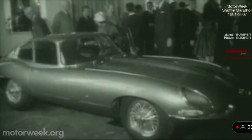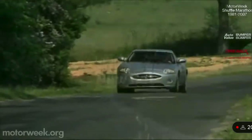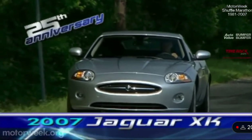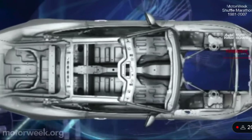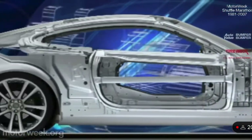The fabled Jaguar E-Type embodied the essence of what a true Jaguar is supposed to be. It was sleek, fast, and a superior sports car for its time. But times have changed, and so have Jaguars. Enter the all-new 2007 Jaguar XK — a combination of heritage with luxury and technology that is the modern Jaguar. The XK begins with a new lightweight aluminum monocoque chassis.